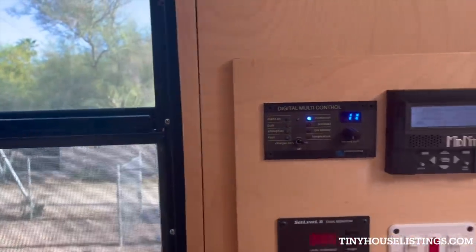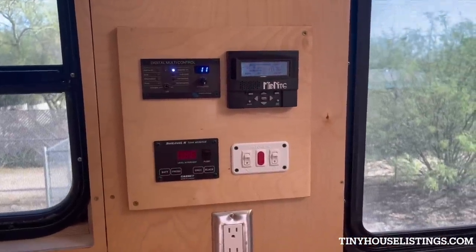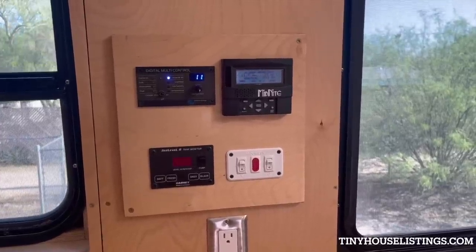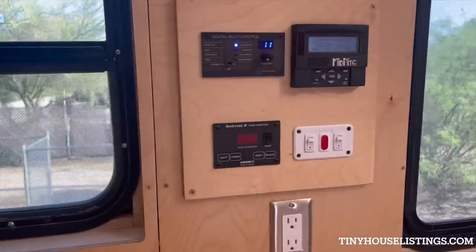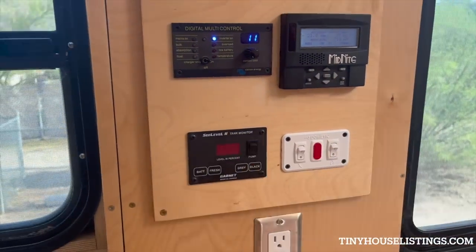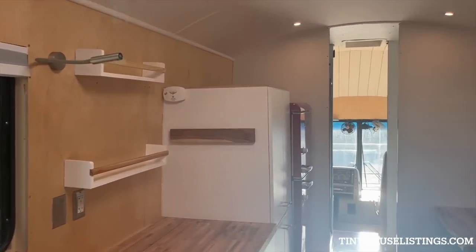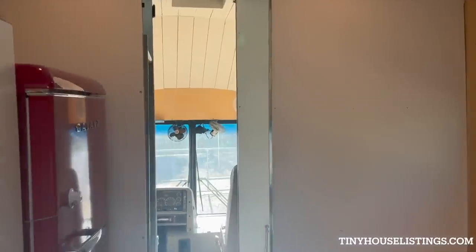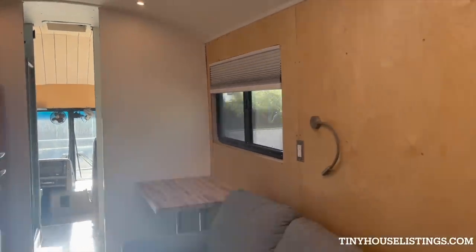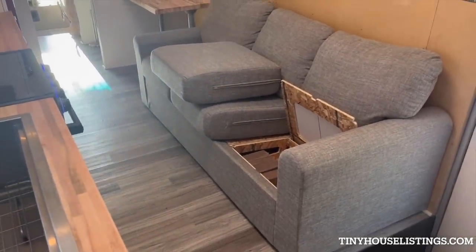When we connect to shore power, we can control the amount of amperage coming into the bus so we don't short out any systems. This is actually the hot water heater — this is the pump. Moving back towards the front, we've got all these wonderful lights and lots of big windows. We wanted a couch that came with storage — storage is definitely a theme here. It's a super comfortable couch, all of the cushion covers come off and are washable, which is really nice.